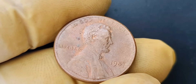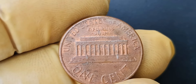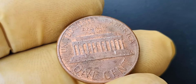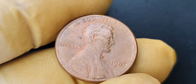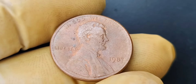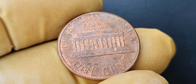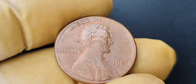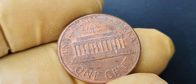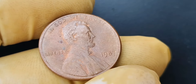To identify the 1987 no mint mark Lincoln penny, there are a few key features to look out for. First, check the date on the coin — it should read 1987. Next, examine the area below Lincoln's shoulder on the obverse side of the coin for the absence of a mint mark. Finally, compare the weight and size of the coin to known examples of the 1987 no mint mark variety to ensure that you have the real deal. These coins have been known to surface at coin auctions, estate sales, and online marketplaces, and coin shows and conventions are great places to network with fellow collectors and potentially come across one of these rare gems.